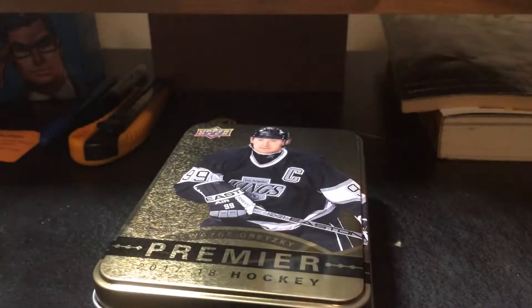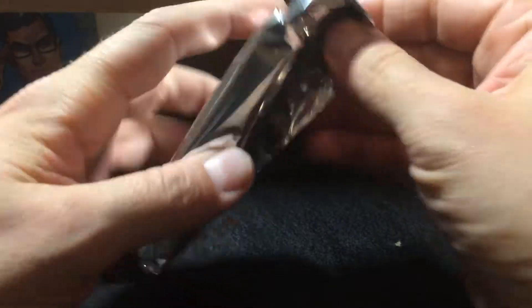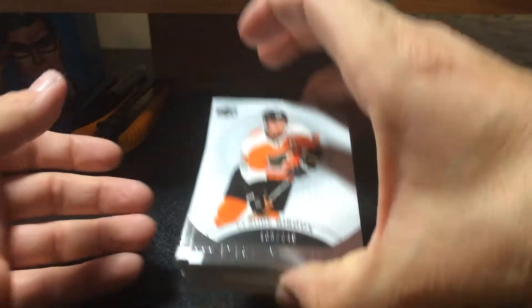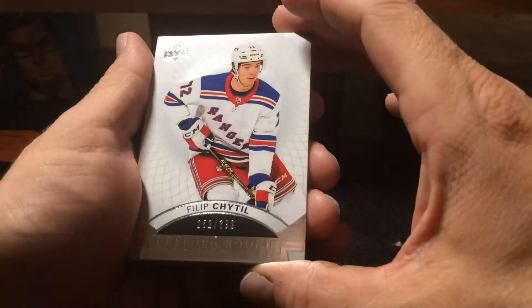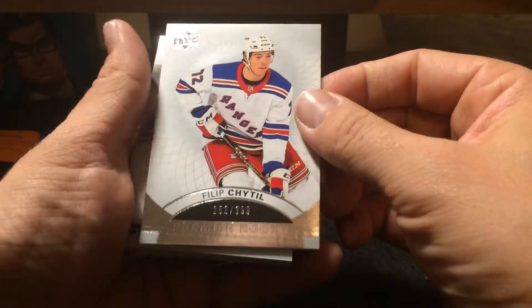Wayne Gretzky 10 here — I did not know that. We start off with a base card: Claude Giroux, 105 out of 249. Another card — no, that's a rookie: Philip Cheadle. Never heard of him. 252 out of 399.